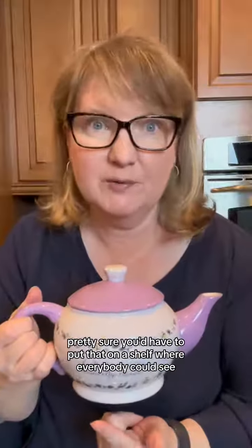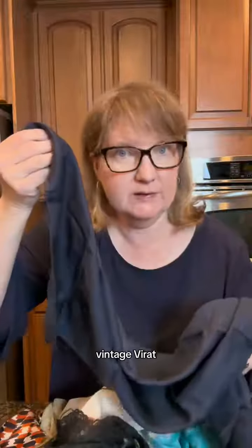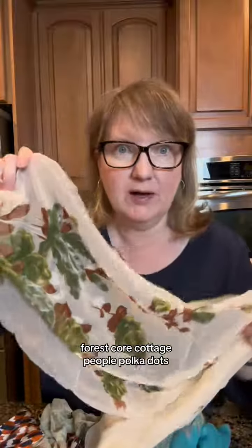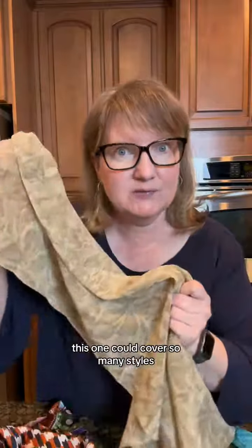Pretty sure you'd have to put that one on a shelf where everybody could see. We found the scarves — boho style belt, vintage Vera. Ooh, some dark academia vibes, forest core, cottage core, fun polka dots, a little bohemian, turquoise.